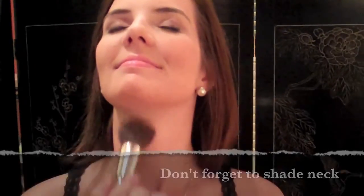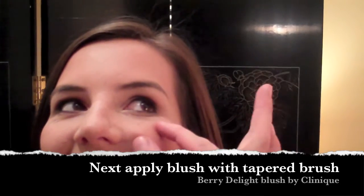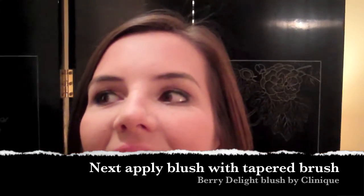And then always get this area — loose bristles, tap them off. This area right here, that's the only place we would ever naturally blush.